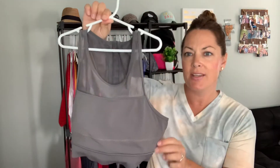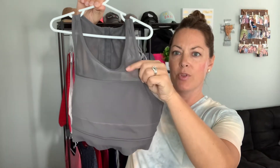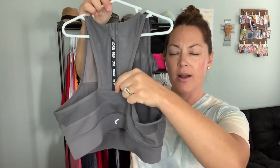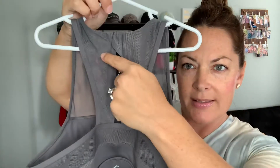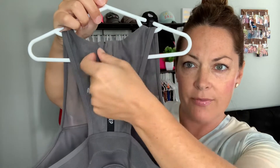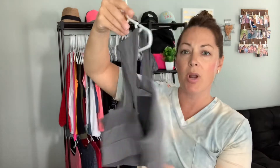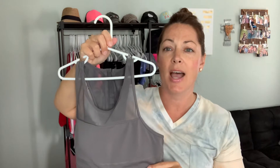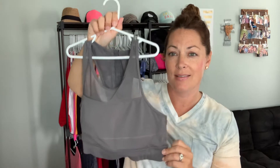This bra comes in a ton of different styles and colors. I have it here in the pewter gray. As you can see, it has this high neckline with mesh up top. And then we have this super cute racer back with our motto slogan that says 'one more rep' — that's actually a zipper with a piece of fabric that folds over it to keep you nice and comfortable. This bra is our most supportive bra, it does have removable cups, and it runs true to size. This is one of my favorite bras to work out in — definitely high support for those high intensity workouts.